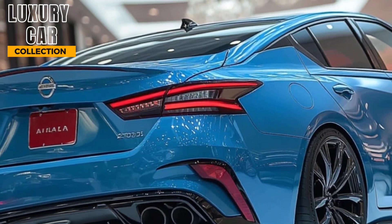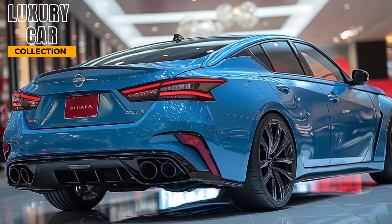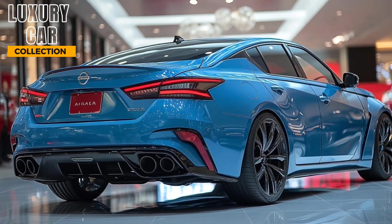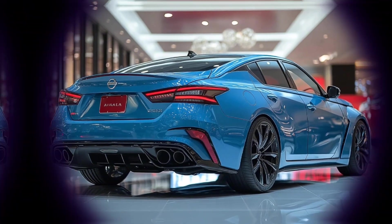Ready to experience the 2025 Nissan Altima for yourself? Let us know your thoughts in the comments below. And don't forget to like this video, subscribe to Luxury Car Collection, and hit that bell icon for more reviews of the hottest cars on the market. Thanks for watching!